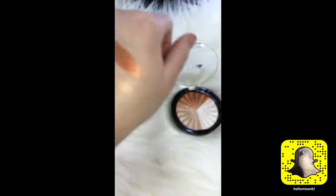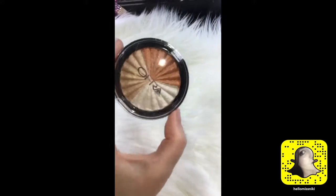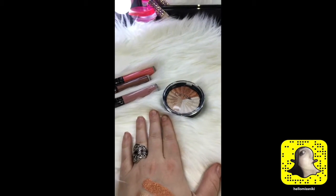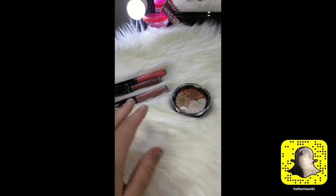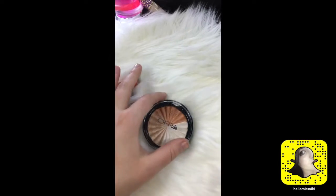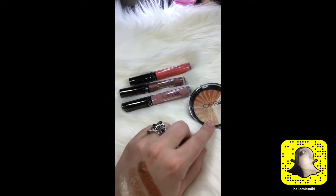Three gorgeous highlighters — you can mix, you could match, the options are endless. This collection is going to come in a set, available March 29th, for $79 on ofracosmetics.com. If you use the code 'HelloMissNikki30' you get 30% off. I'll put up a full review soon with more detailed pictures and information, so keep an eye out for that.